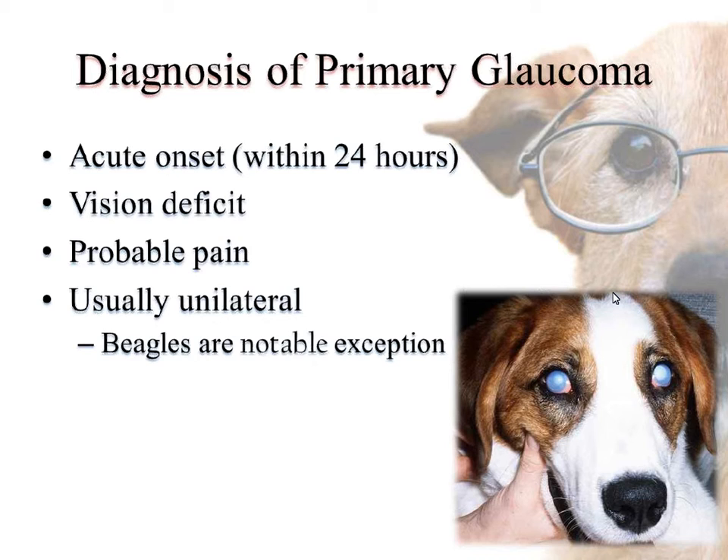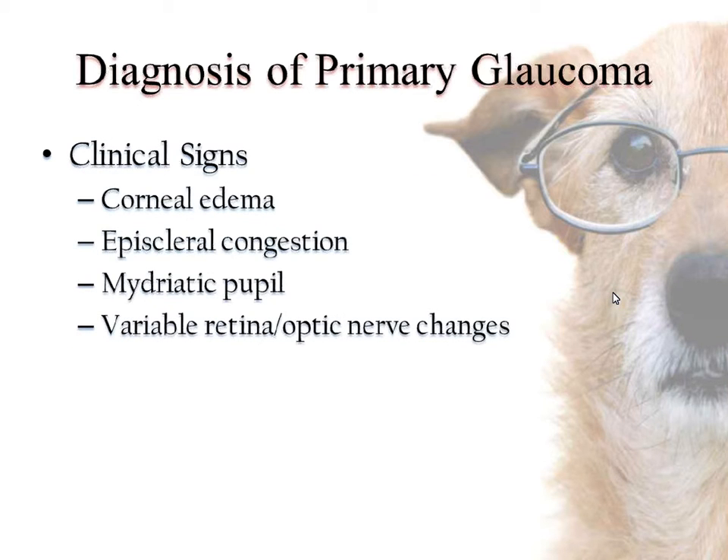One notable exception is beagles — when beagles have primary glaucoma, it can be a bilateral presentation. The clinical signs we commonly see with primary glaucoma include significant corneal edema, lots of episcleral congestion, a dilated pupil, and some variable retinal or optic nerve changes.